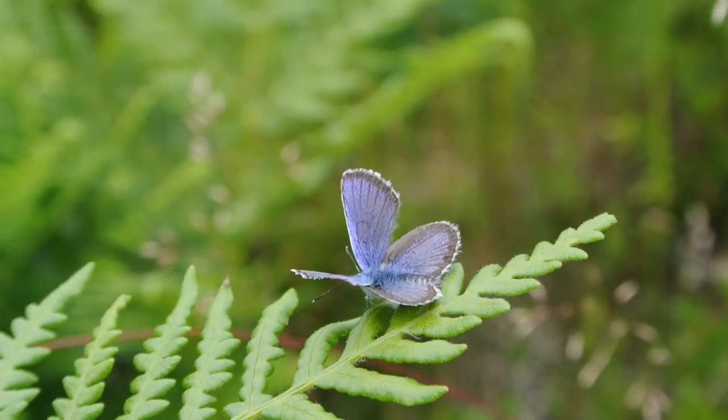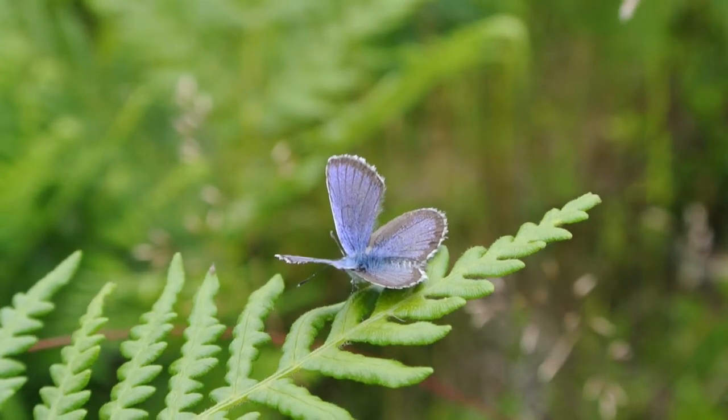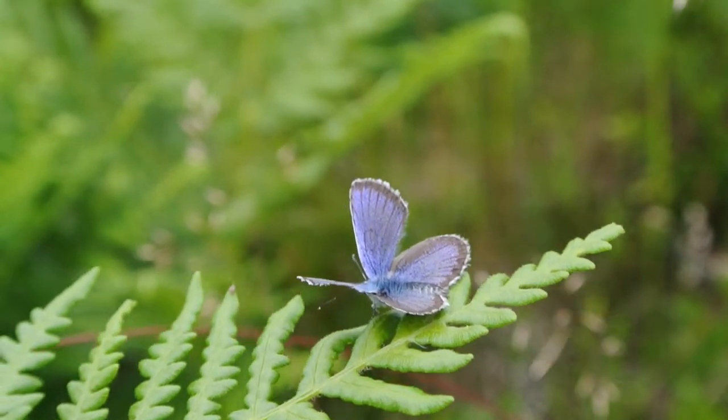With the help of Butterfly Conservation, the MOD, and Natural England, we've managed to get them to Blackdown, which is a very happy day for us all.